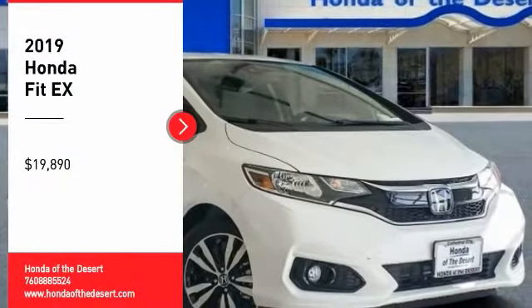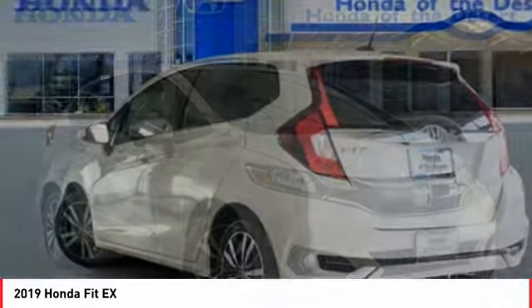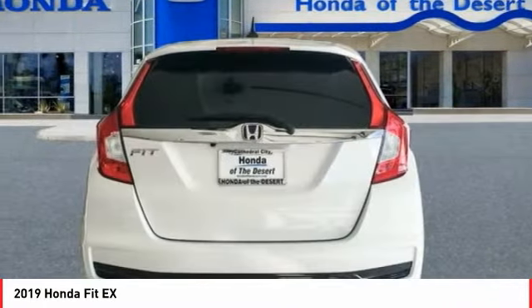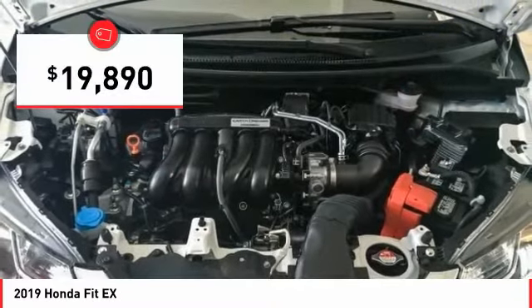Make a great choice today with the 2019 FIT. The FIT was engineered to be useful, efficient, and reliable. But its most important attribute is its innate charm and coolness, and is priced below $20,000.